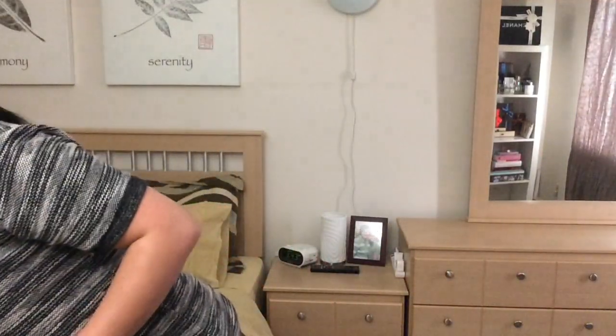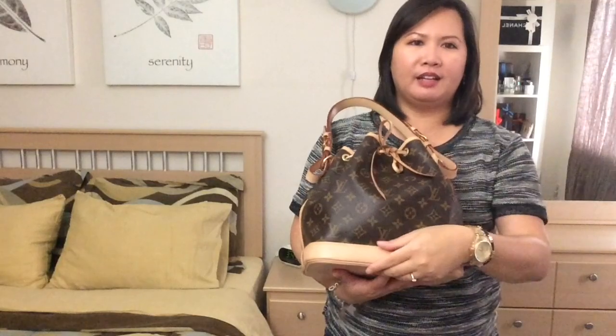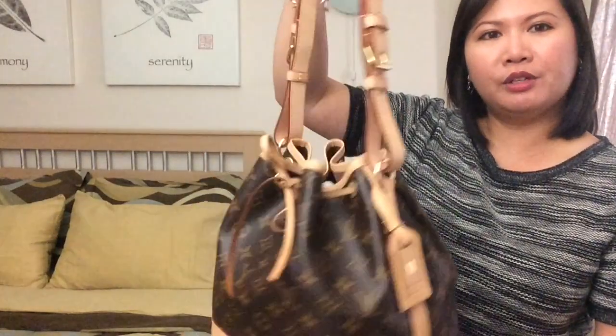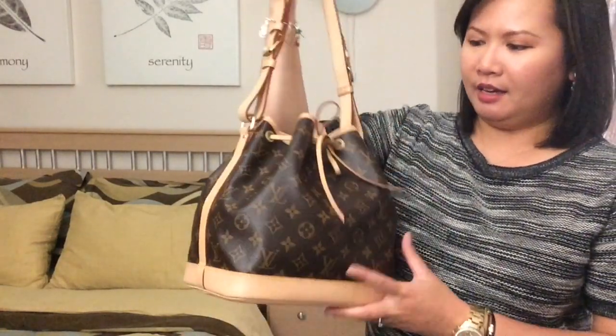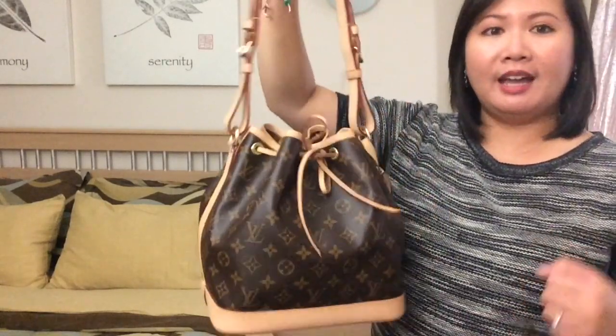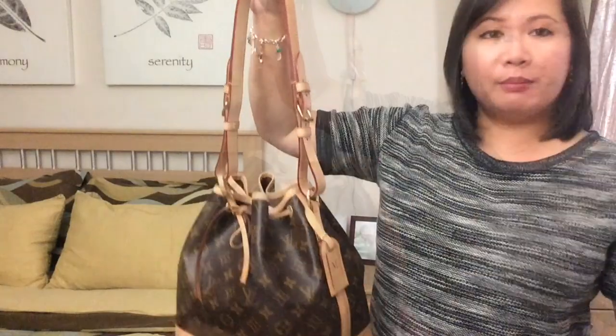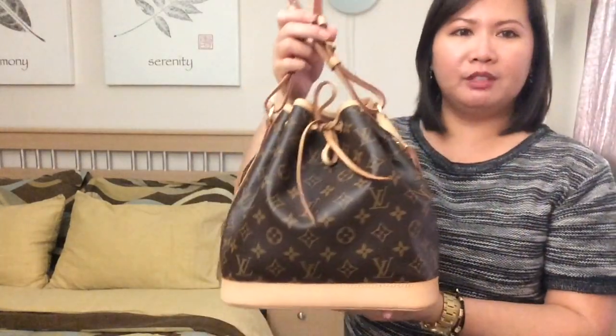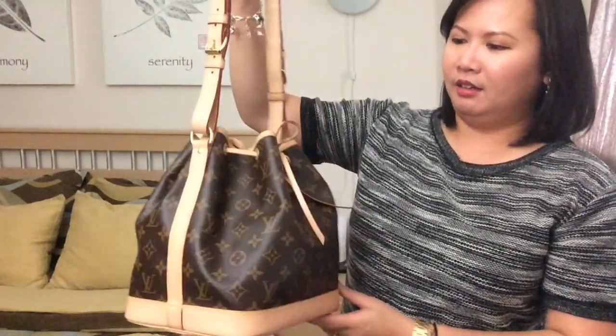The fourth bag I bought was this Paloma bucket bag — the new model, which means it has the vachetta strip on the bottom. I love this handbag. I just recently did a two-year review on this bag, and I love her. I use her as much as I can, especially in the summer. It's just a beautiful bag. I love the bucket shape of this bag.